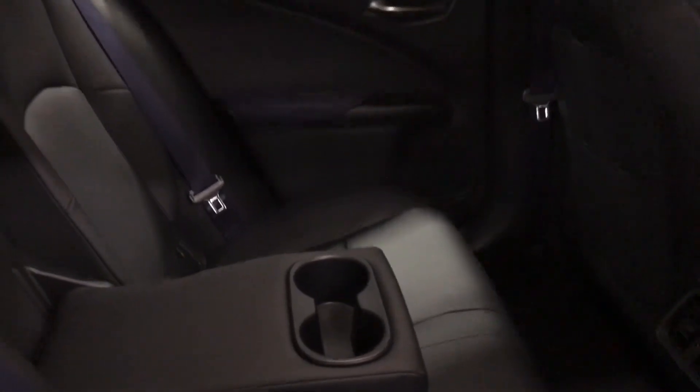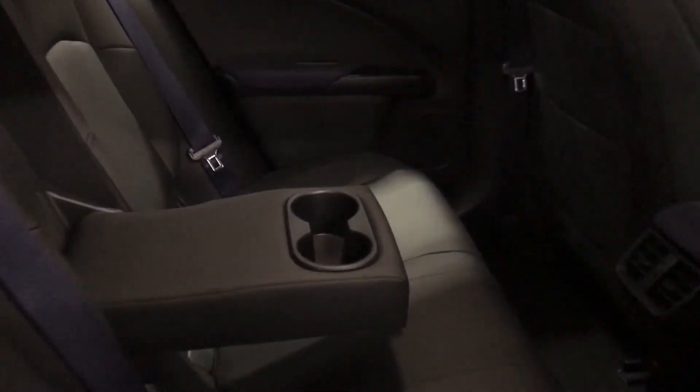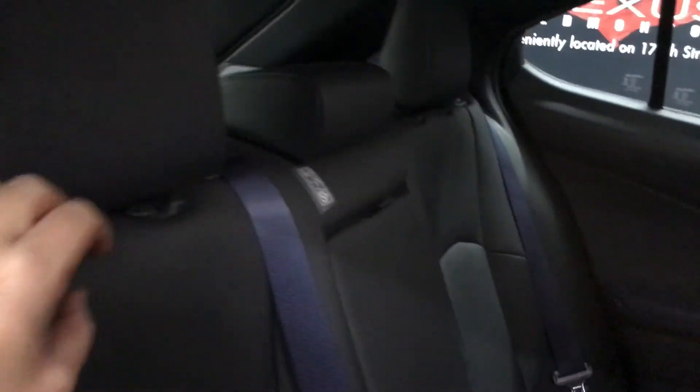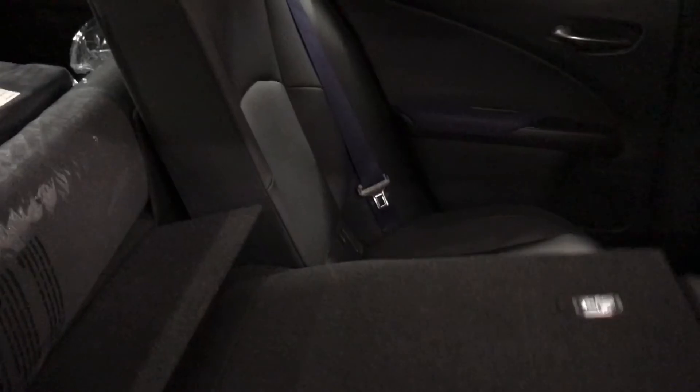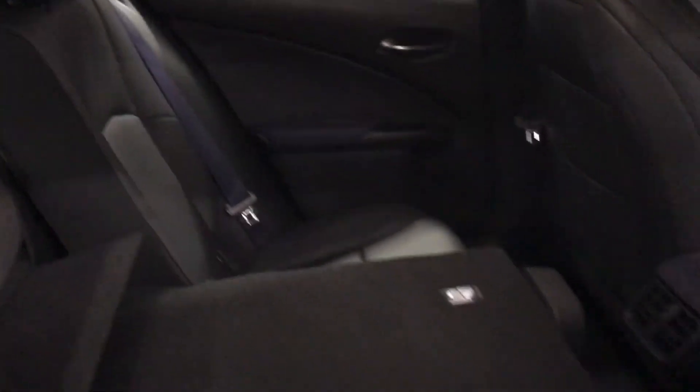At the rear passenger side of the vehicle, we have cup holders in the armrest, child seat anchor points within the seats and behind, 10 airbags throughout the vehicle, a 6-speaker Lexus premium audio system, and seats can be folded flat for additional cargo space.